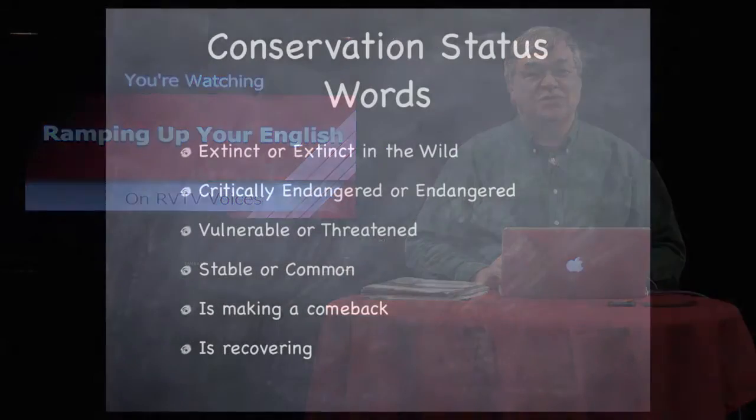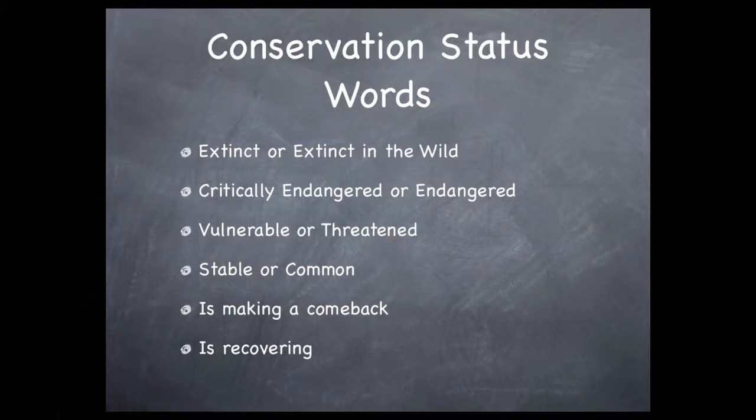These are some of the terms you're likely to encounter when researching the animal on which you're reporting. Beginning with the most severe, your animal may be extinct or extinct in the wild. This means there are no living examples of the extinct species on earth, or in the second case, none except those in captivity. The first case includes passenger pigeons and all dinosaurs.